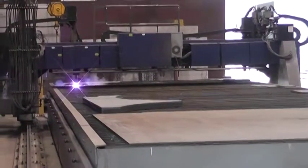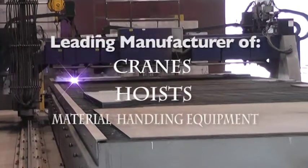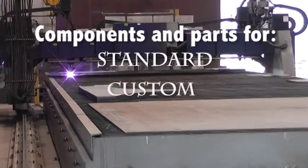American Crane and Equipment Corporation is a leading manufacturer of cranes, hoists, and other material handling equipment, as well as components and parts for standard, custom, and nuclear applications.